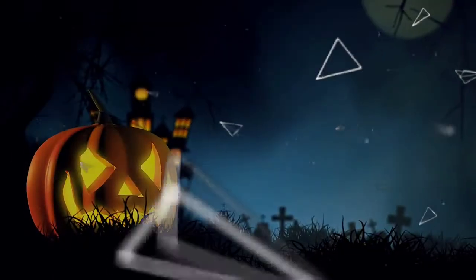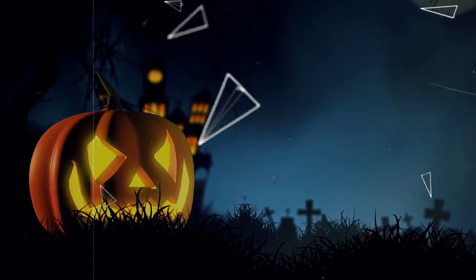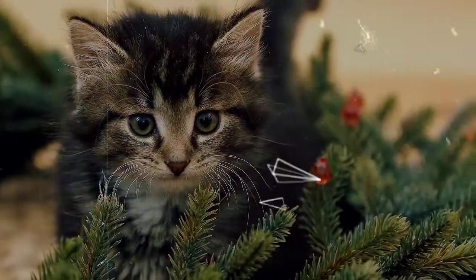As this episode airs in the heart of the holiday season… no, not that holiday. I guess that'll work. Now that's better.